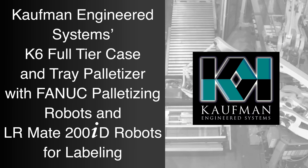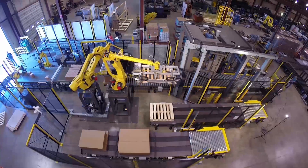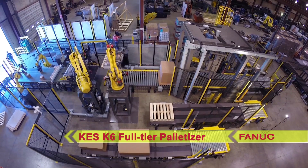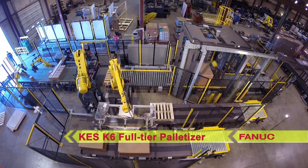FANUC America authorized integrator Kauffman Engineered Systems designs, builds, and installs robotic palletizing and de-palletizing systems using FANUC's palletizing robots. FANUC has the most complete line of industrial palletizing robots in the industry.